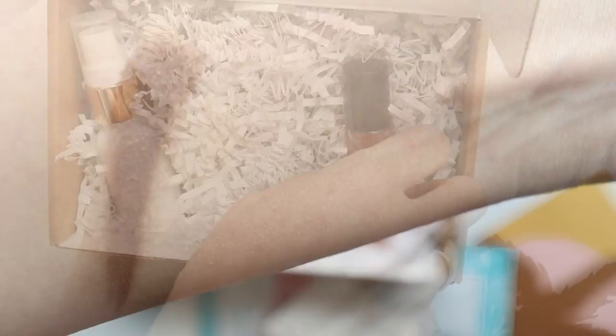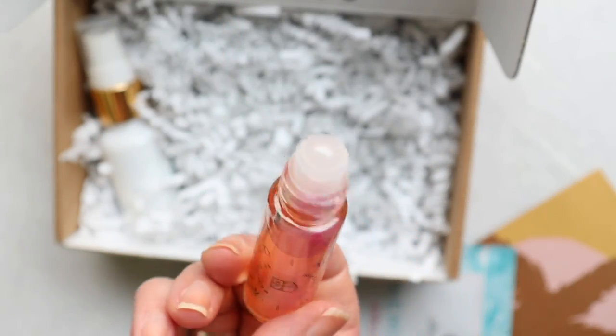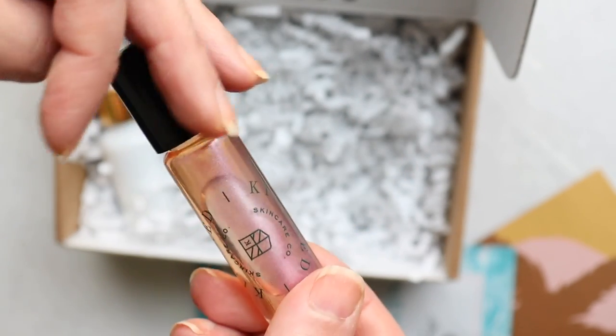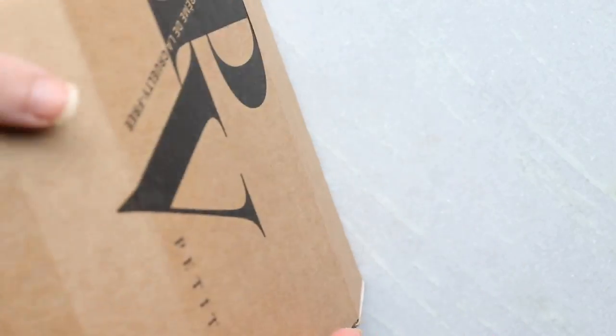Last is the Lefem Body Oil — a nourishing, quick-absorbing body oil with mineral powder. It's milky looking. It has a very strong rose scent, almost like geranium — I'm not a big rose person. It also has shimmer. This one is going straight to Judy — aka Mom.